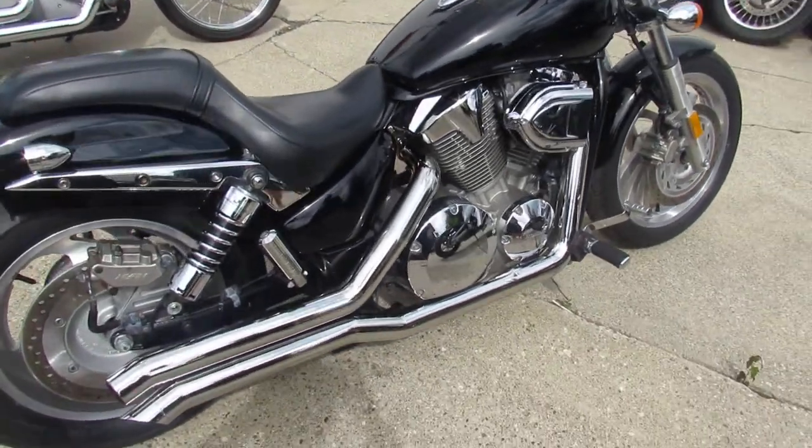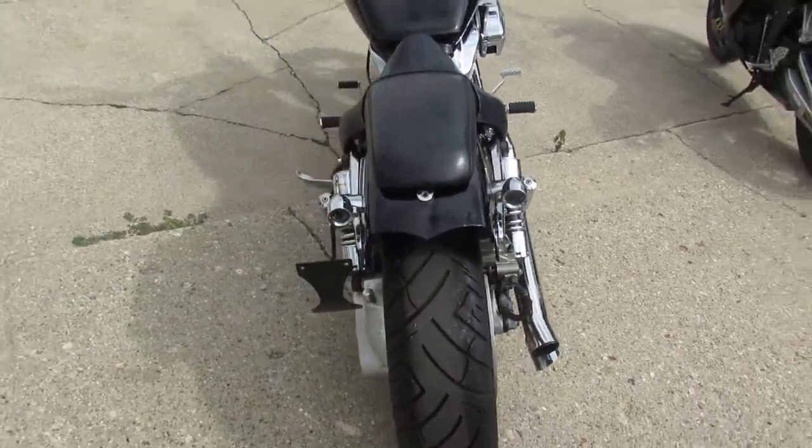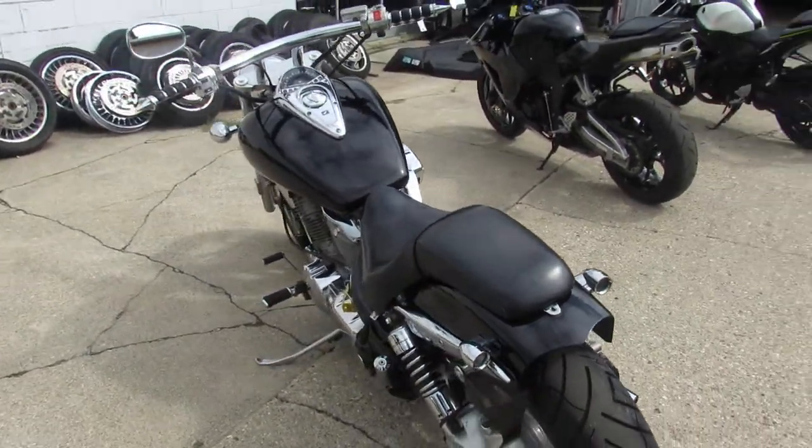Hey guys, ApprovalPowerSports.com here. Just got some bikes in off the truck, we're going up on Facebook, YouTube, the website here as fast as we can.